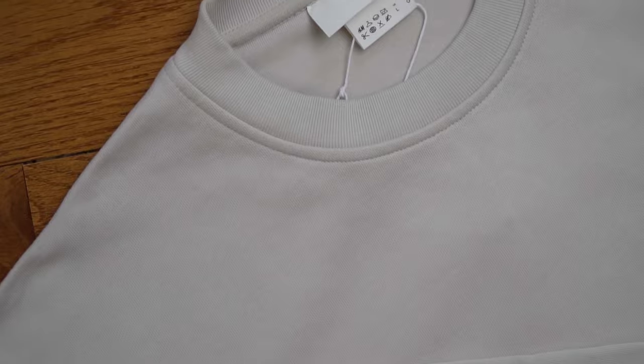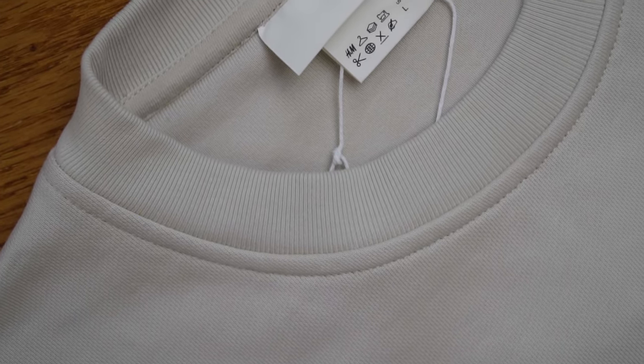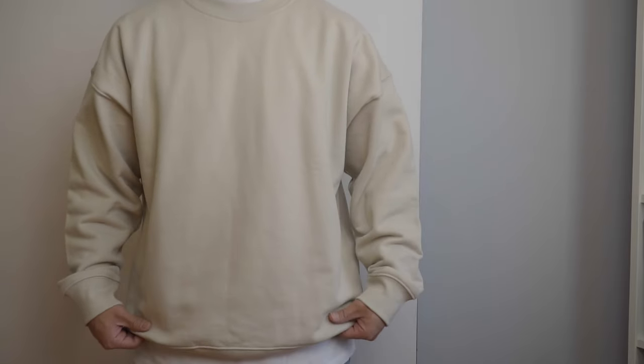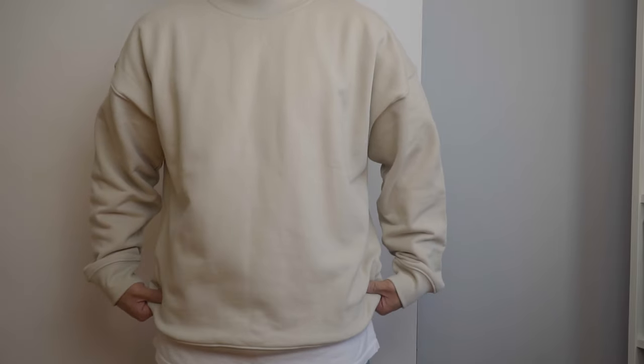Next is an oversized crew neck sweatshirt — I got it in a large for a more boxy fit. It comes in the same color family as the sweatpants; the entire line has sweatpants, sweatshirt, hoodie, t-shirt, and shorts. It's on the lighter side but has a thick ribbed collar and cuffs at the sleeves. You can wear it as a set or break it up with jeans or cargos — maybe under a vest or jacket. So many colors to try.